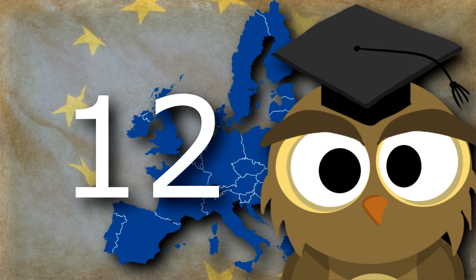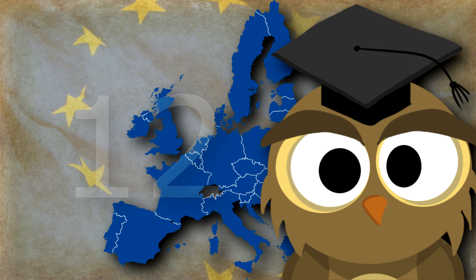Contrary to popular belief, the 12 stars on the European Union flag do not represent the members of the Union. The number 12 is adopted because 12 is considered a symbol of perfection and a symbol of rulership. The circle of stars represents the harmony among the people of the Union.